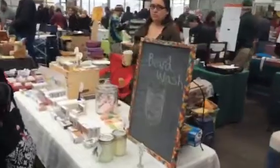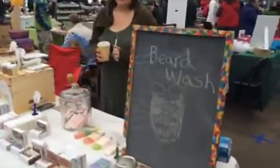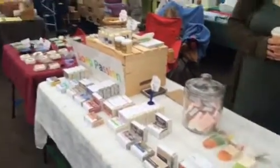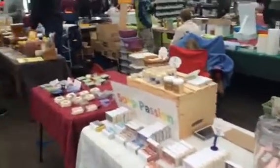Moving along here — we've got soap, passion, beard wash. Thank God. Got to wash that beard, got to keep it clean. You're going to see this one next week.